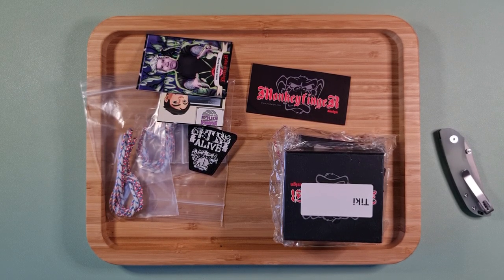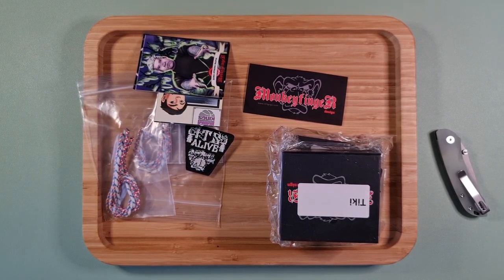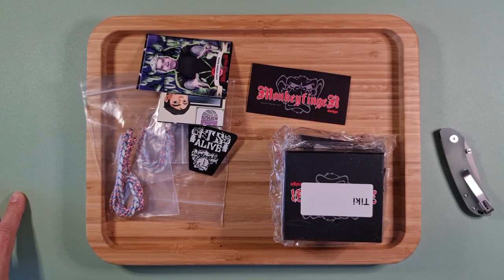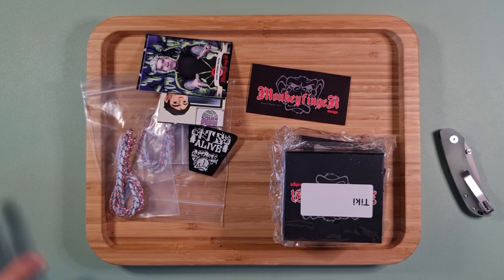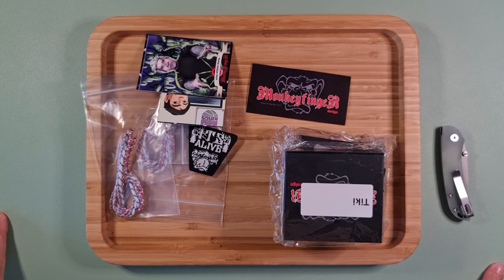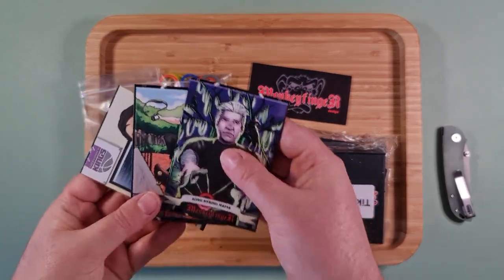I've never bought from this company before but the guy seemed really nice. Basically there was a glitch on the website — I ordered two tiki rollers and he messaged me saying one of the ones I ordered wasn't actually available. So he went through all his inventory and we were talking back and forth about which one I wanted instead, and I picked another one that I actually preferred in the end.